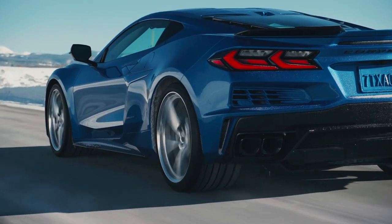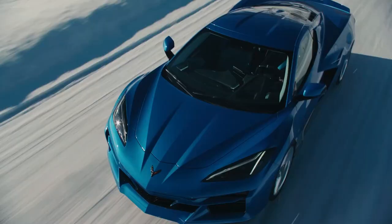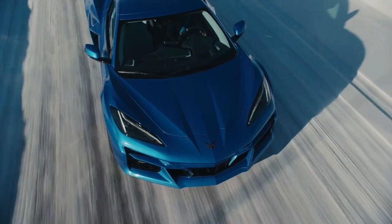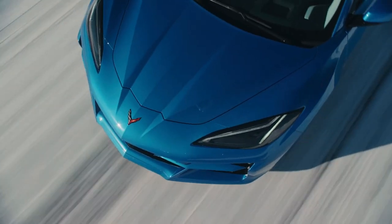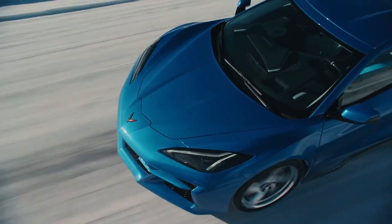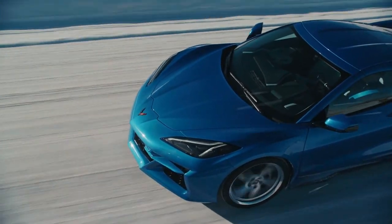Building and pricing your own C8 Corvette is more than just a process. It's an experience — a journey of discovery that reveals your style, your preferences, and ultimately your dream car. So why wait? Start your journey today and enjoy the ride.